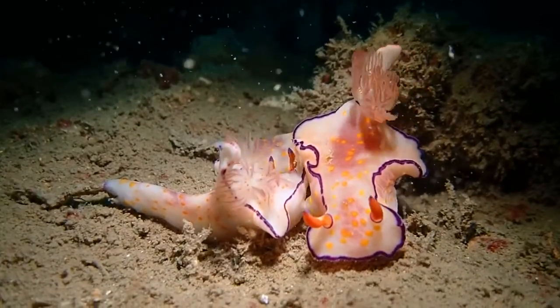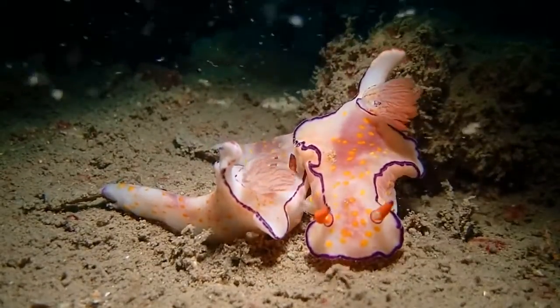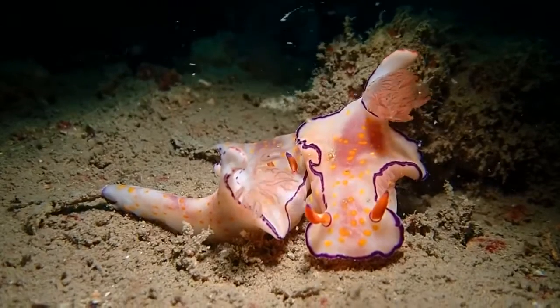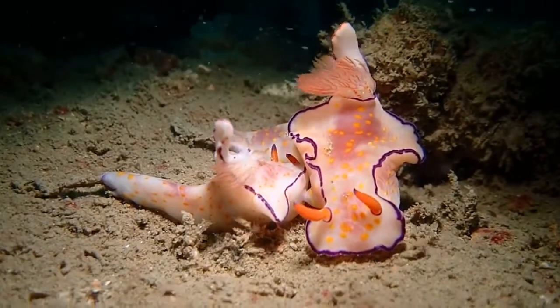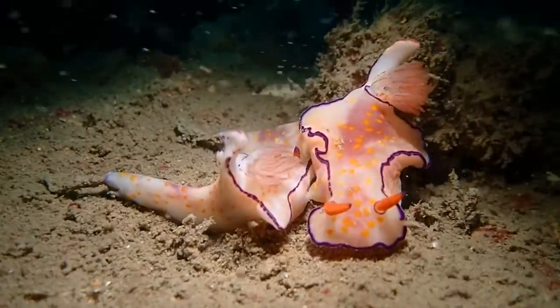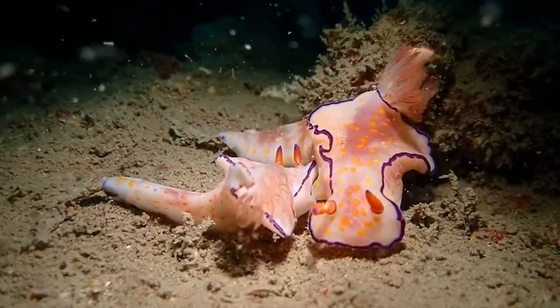Nudibranchs are hermaphrodites, meaning they have both sexes. This significantly increases their chances of mating, since they cannot move too far and are naturally solitary. This is crucial for them — having both sexes means they can mate with any other mature nudibranch they encounter.